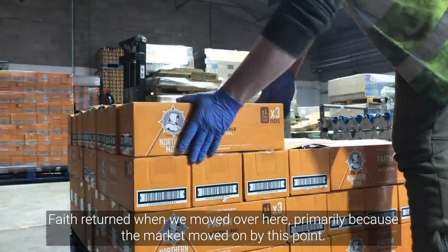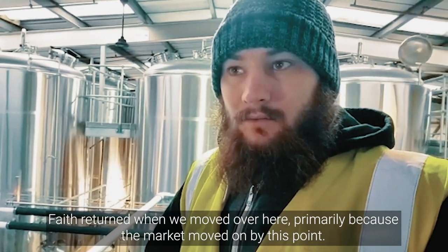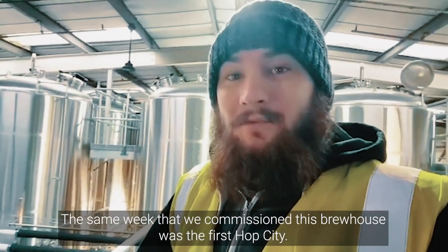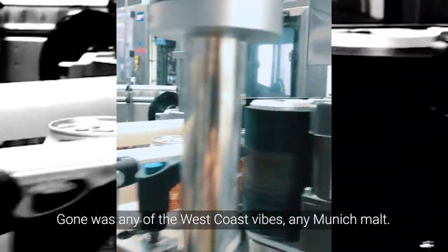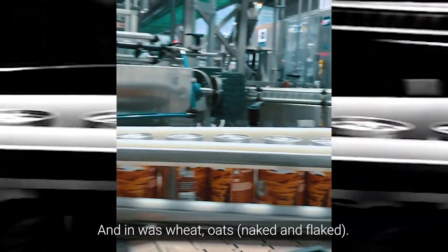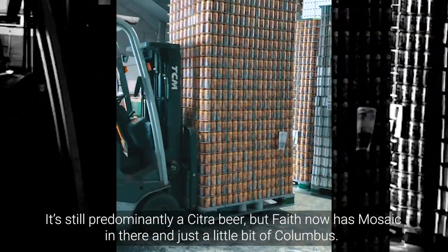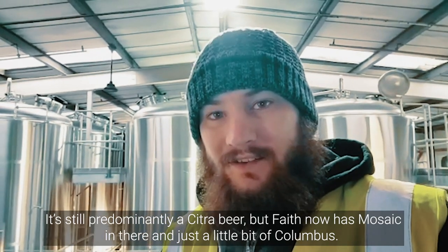FAITH returned when we moved over here, primarily because the market had moved on by this point. The same week that we commissioned this brew house was the first hop setting. Gone was any West Coast vibes, any Munich malt, and in was wheat, oats, and flaked. But it's still predominantly a citra beer — FAITH now also has mosaic in there and just a little bit of Columbus.